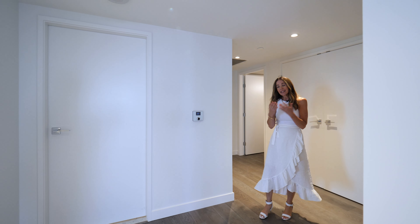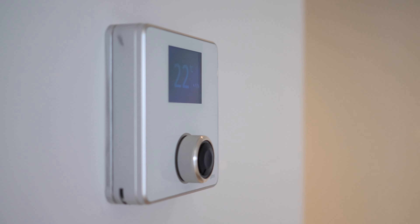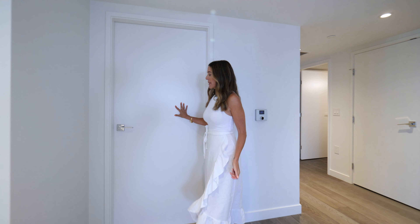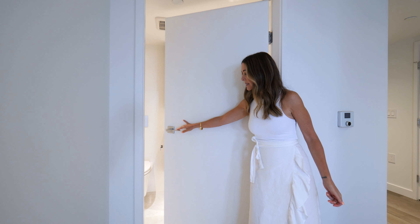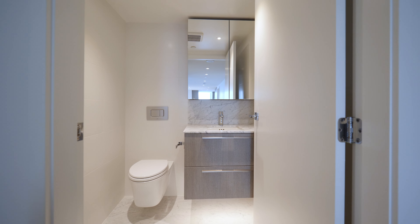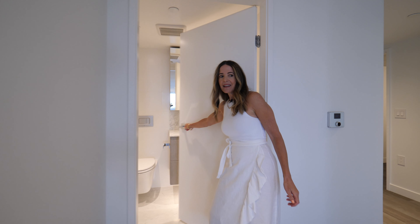As we make our way into the home, it has a Nest system — there's a geothermal heating and cooling system in here. This is the powder bathroom for your guests. Quick little peek in there — you've got undermount lighting in the cabinet, so it gives it a nice ambiance.